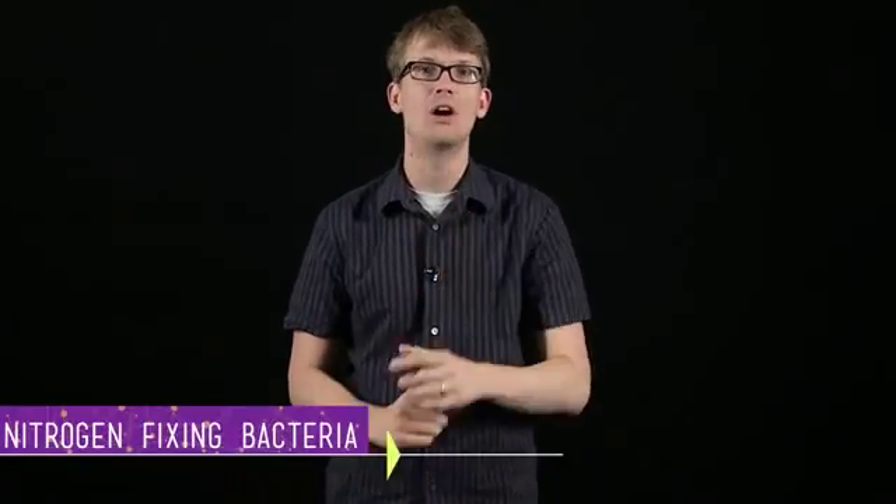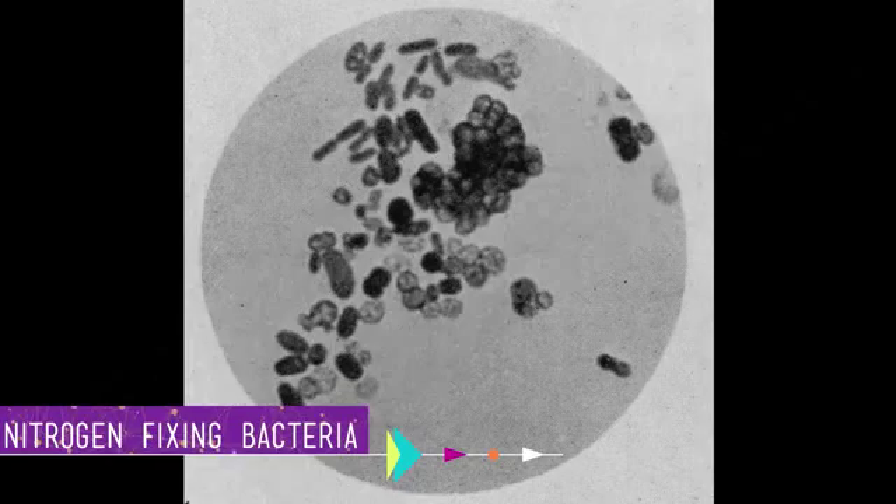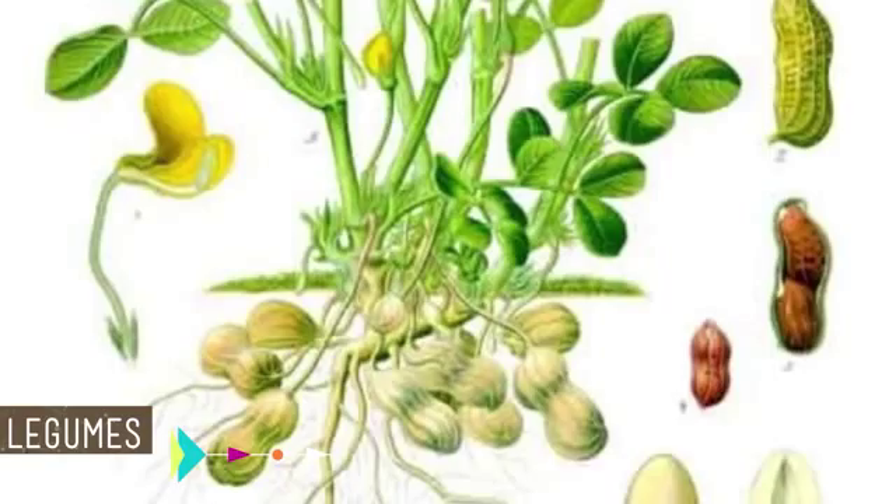Even though plants aren't wily enough to wrangle those two nitrogen atoms apart, certain nitrogen-fixing bacteria are. These bacteria hang out in soil, or water, or even form symbiotic relationships with the root nodules of some plants, most of which are legumes — soybeans, clover, peanuts, kudzu. These bacteria convert atmospheric nitrogen into ammonia, which then becomes ammonium when mixed with water, which can be used by plants. They do this with a special enzyme called nitrogenase, which is the only biological enzyme that can break that crazy triple bond.